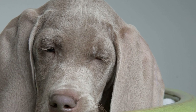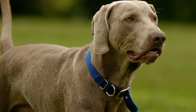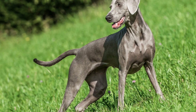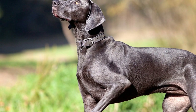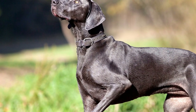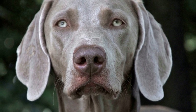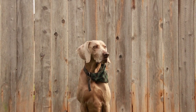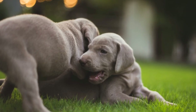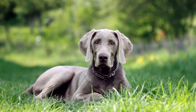How often should I groom my Weimaraner? Weimaraners are beautiful, elegant dogs known for their sleek, silver-gray coats. Maintaining their coat is essential for their overall health and appearance. Regular grooming not only keeps their fur looking its best, but it also prevents common issues such as matting and skin irritations. If you are a Weimaraner owner or considering getting one, you may be wondering how often you should groom them. In general, Weimaraners require grooming on a regular basis to keep their coat in optimal condition. However, the specific grooming needs may vary depending on the individual dog and the climate they live in.